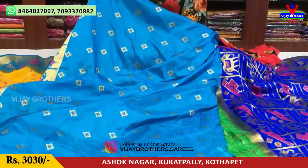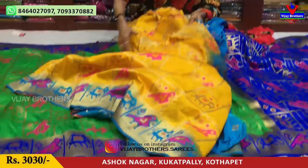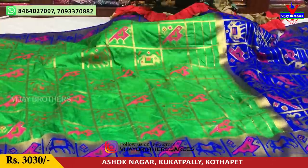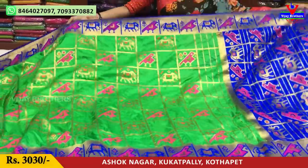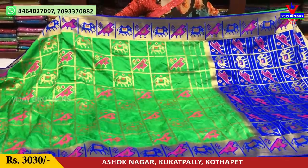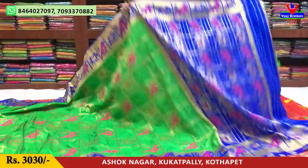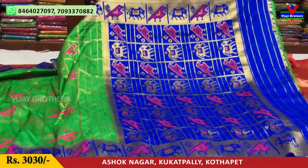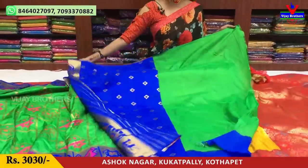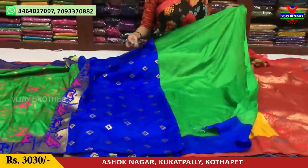This is the blouse. The print and color — the fade color is also similar. This is the blouse. This is the gold color highlight.